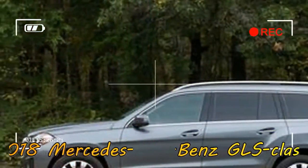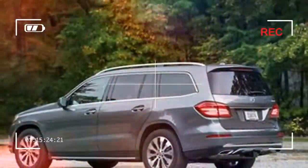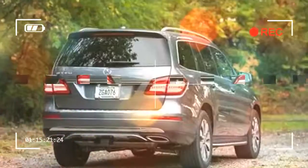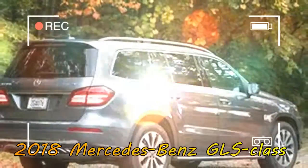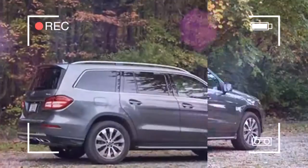Hulking three-row SUVs are a product of America, a huge shiny mirror that reflects all of our excesses and immodesties. Several classic big utes — the Cadillac Escalade, the Chevrolet Suburban, and the Lincoln Navigator among them — are, fittingly, produced by hometown car makers. But foreign companies have been studying the art of the luxury hauler, and Mercedes-Benz's GLS class proves that those efforts are paying off.